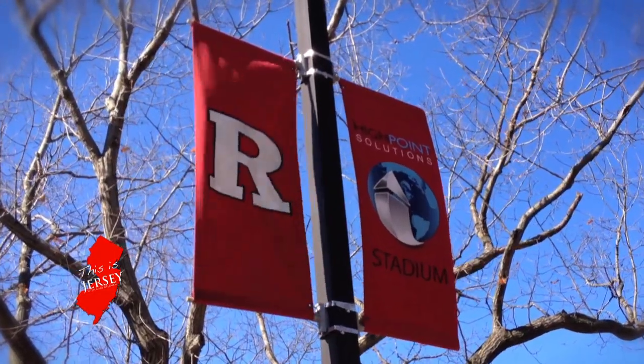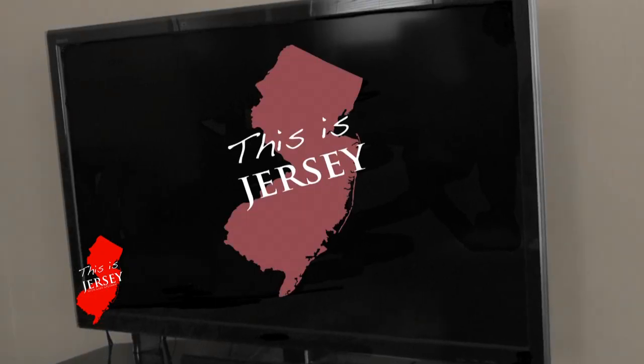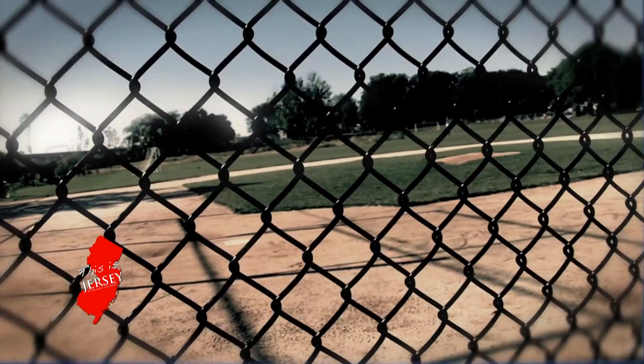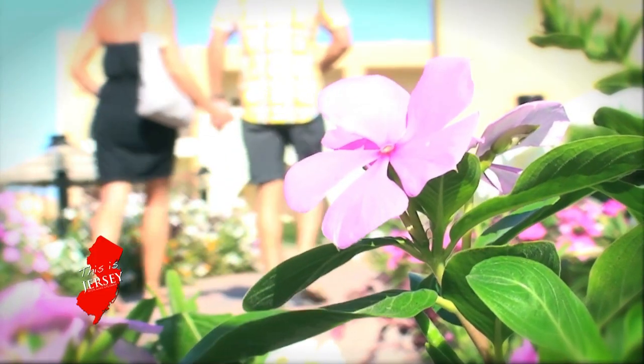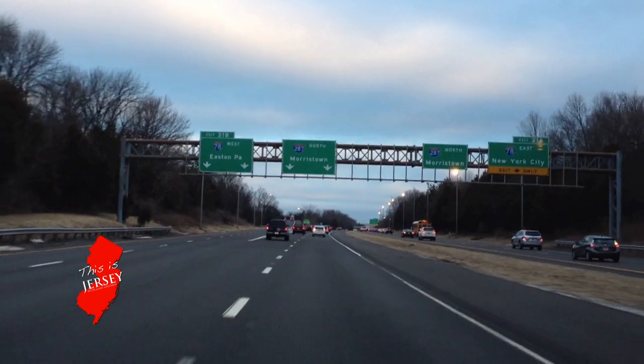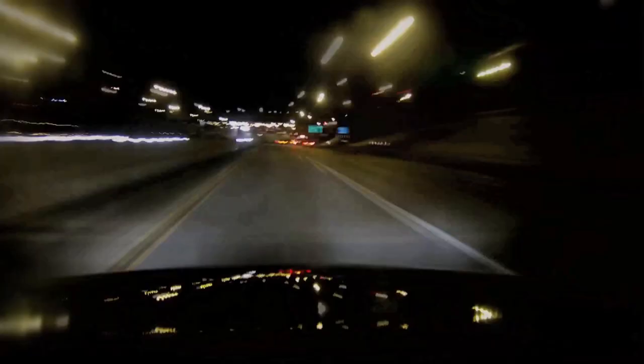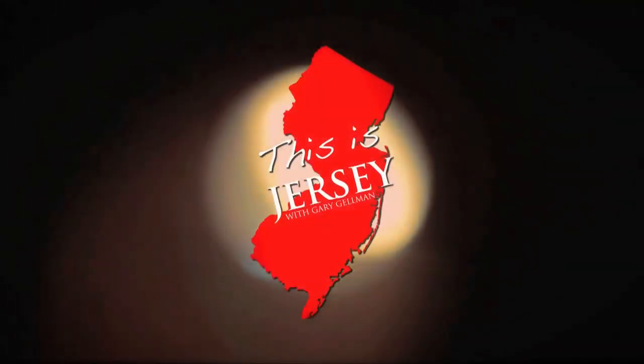Are you ready for some Jersey? Well, we've got Jersey. The zipper was made here. The light bulb was made here. The color television calls the Garden State home. Everybody wants to know about New Jersey — sandy beaches, beautiful cities. We even have the Jersey Turnpike. Inventors, music, the movies. You need an exit? We got them too. You want Jersey? This is Jersey.